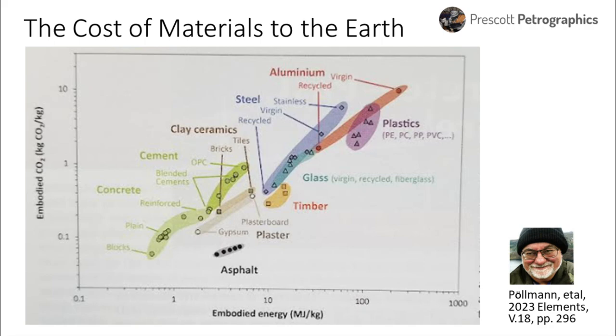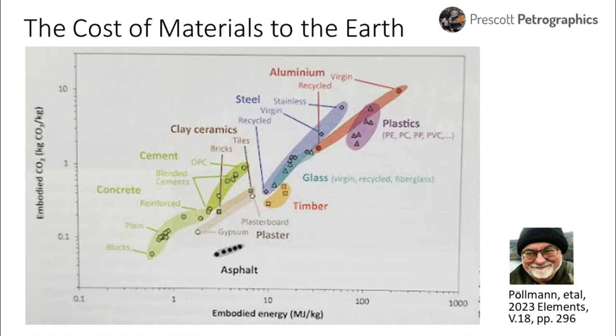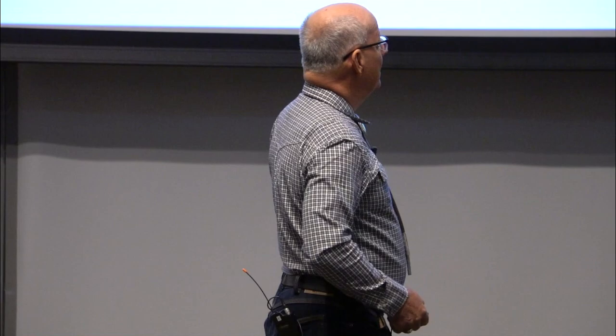A lot of people are concerned today about CO2, and rightly so. In the embodied energy of concrete, it's way down on the bottom. Concrete does not have a lot of embodied energy and CO2 footprint — maybe 5%. The big problem is the transportation and electric generation industry — the industries that use hydrocarbons. In a world where we go to energy based on hydrogen and solar energy instead of hydrocarbons, the CO2 from Portland cement production at about 5% will be insignificant.